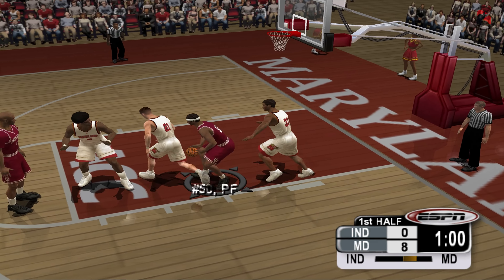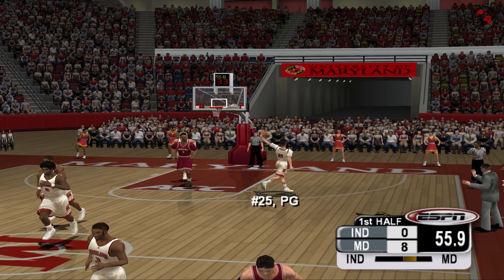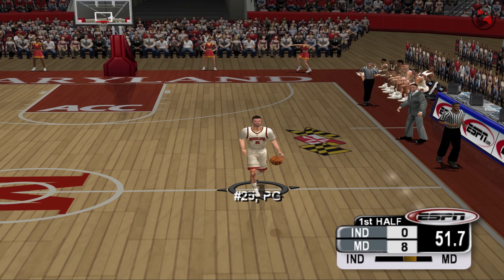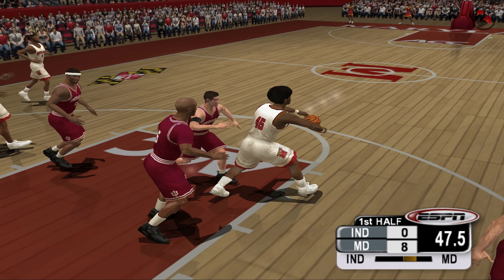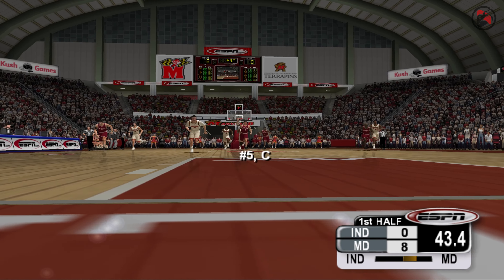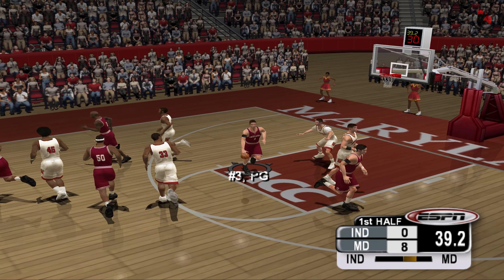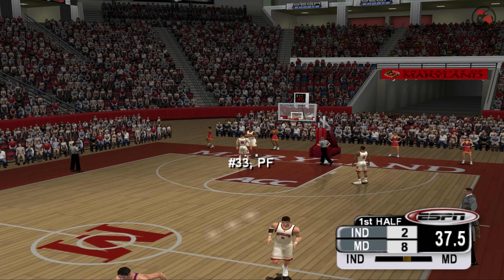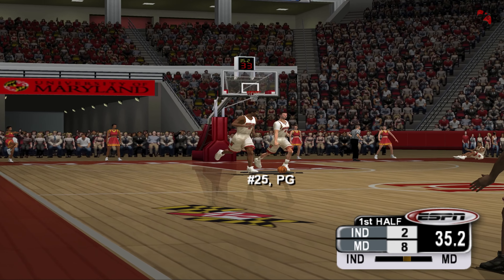The ball goes inside. One minute. 21 grabs the ball — nice aggressive move. You've got to want the ball and get position to come away with it. Terrific! 45 once the ball, throws it back. For the three — 25 misses the very long shot. Defense! Three finally ends the drought with that bucket. So deadly on the inside, not a man that is easy to guard.